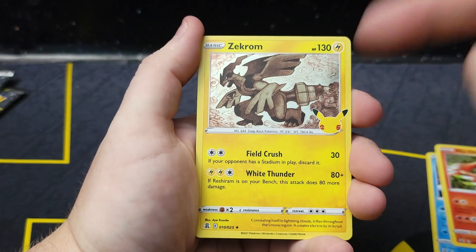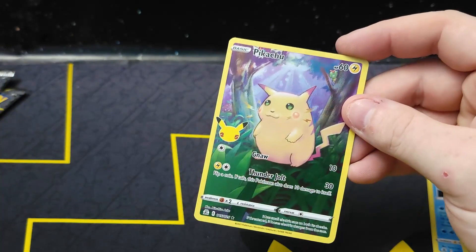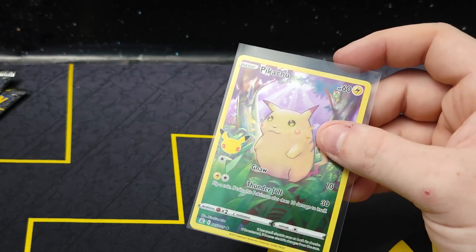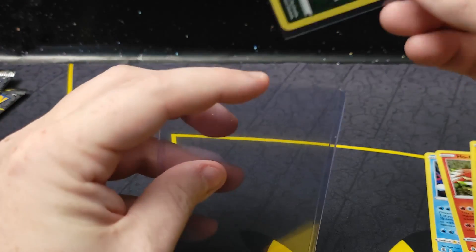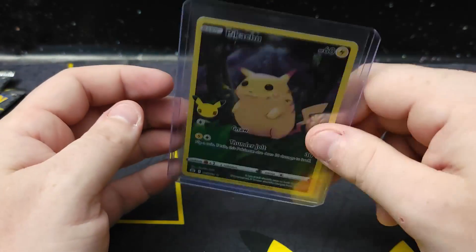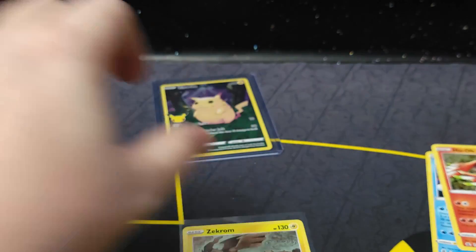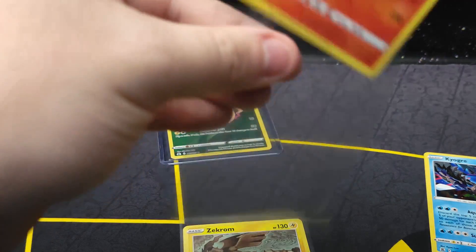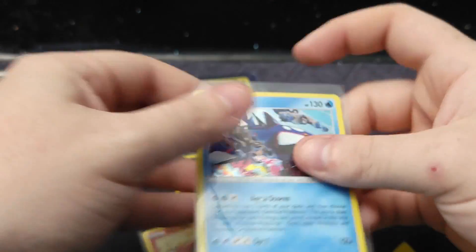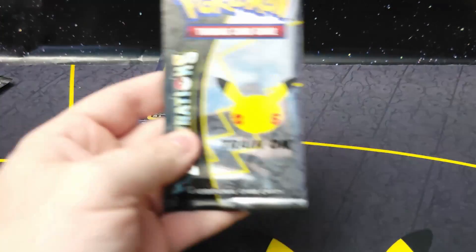Zekrom — this is probably one we've pulled the least, honestly — and full art base set Pikachu. A lot of people complain about pulling this card; I don't mind pulling it. I think a PSA 10 of this is going to be $100 to $200 just because it's that nostalgic artwork. I think it's going to do just fine on the secondary market if you're into selling your cards.